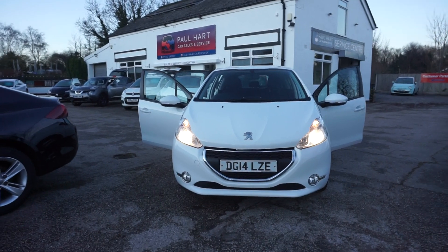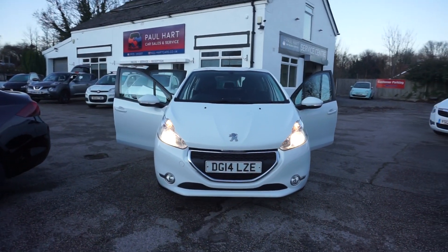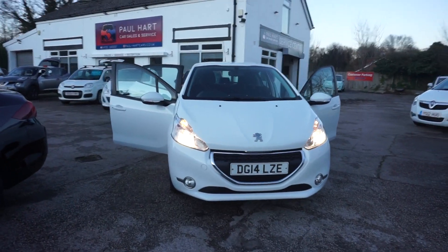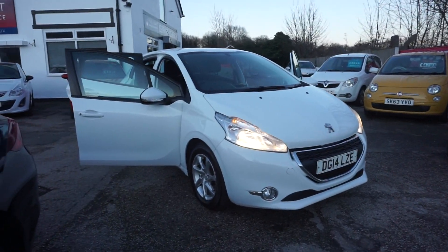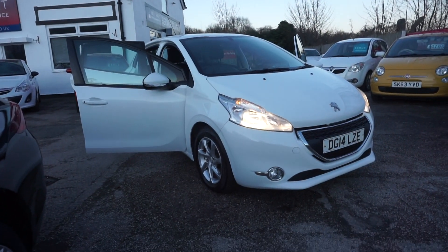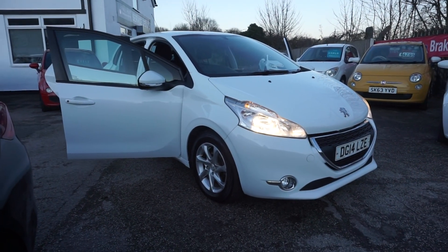Call us on 01925 245 007. If you require finance that's no problem at all, and if you've got your own finance from a third-party company we deal with those too — just give us a ring and we'll organise it for you. Roughly five working days from order to driving it away.